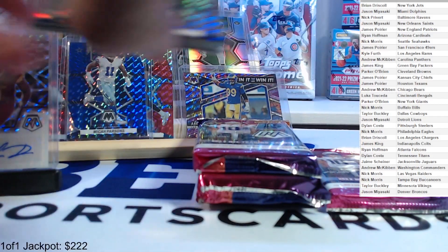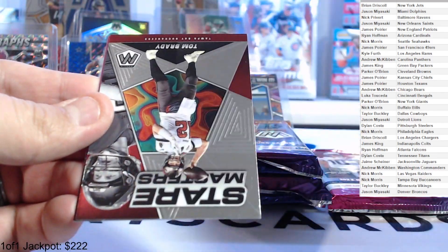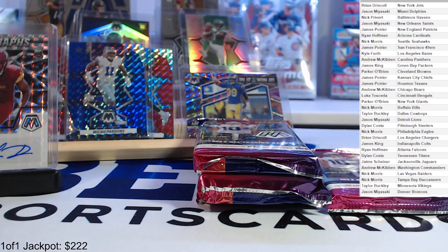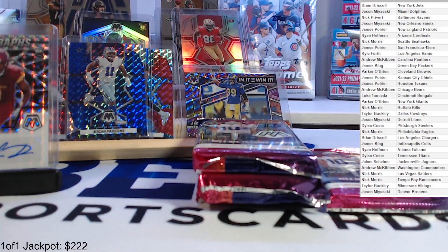You can kind of see it — Brian Burns and a rookie silver Danny Gray, Derrick Henry and Tom Brady stair masters. Got a silver rookie for the 49ers — looks like a tight end, went to SMU. Drake London — and we're good.